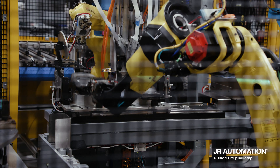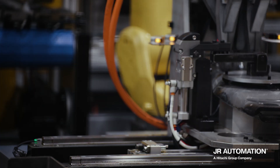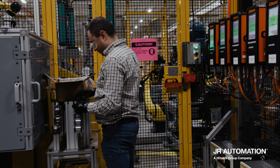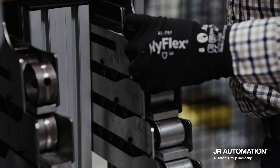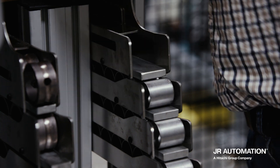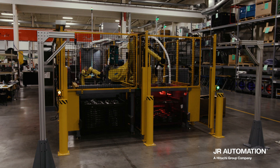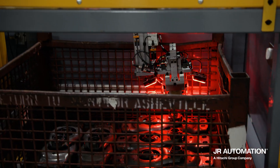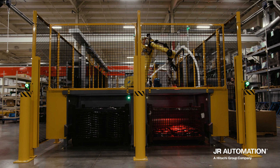It was completely different and much more immersive in terms of the JR team coming into Penaflex and seeing the current process, completely understanding what was required to make this part, and analyzing our existing process before they even came up with ideas about how they could automate what we needed to have done.